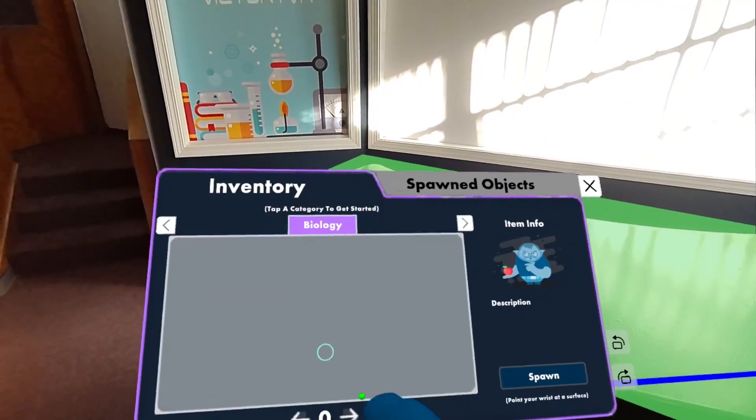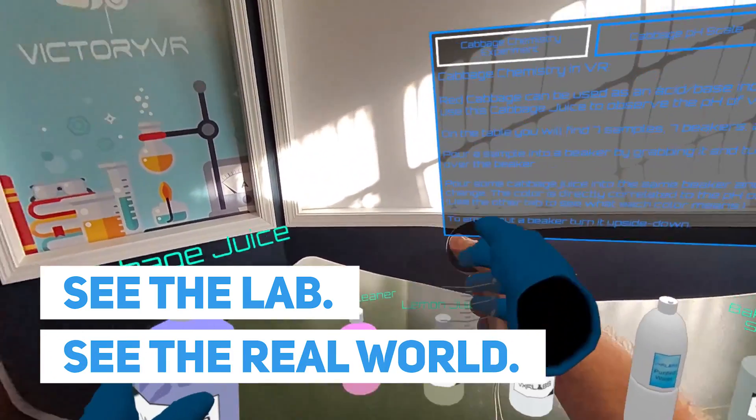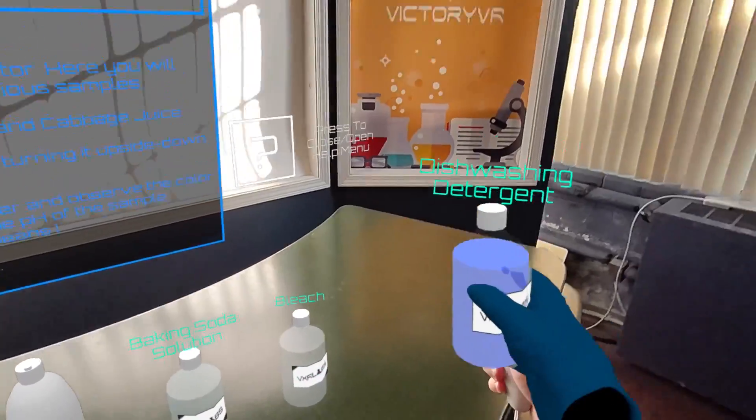Victory XR is rolling out today our mixed reality pass-through chemistry lab. What this means is you deploy the chemistry lab in any classroom, but you can see the other students, you can see your teacher, you can see the door, but you also see the test tubes and the beakers and the flasks and all the things that go into a chemistry lab. Come on, let's take a look.